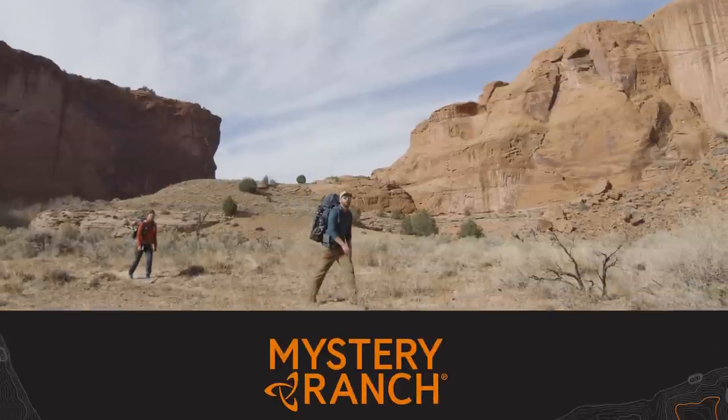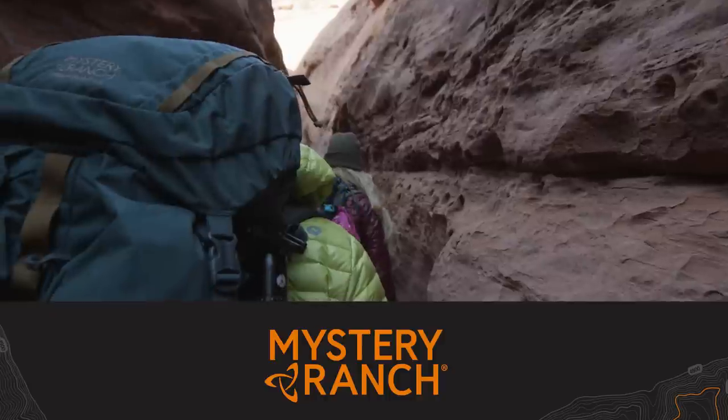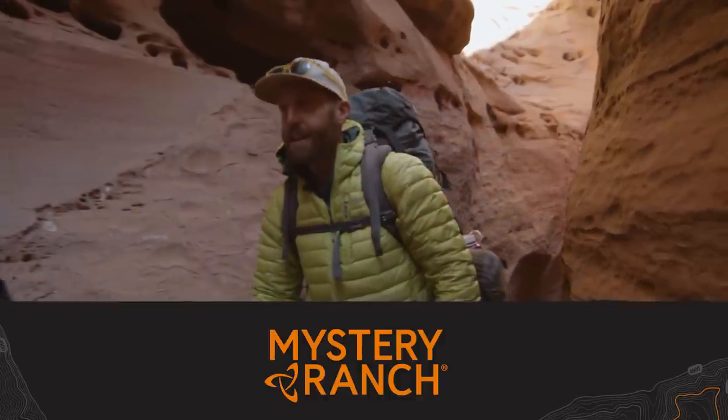Before we get too far along in the video, I do want to give a shout out to Mystery Ranch. Mystery Ranch has helped in making this video possible, and they make amazing backpacks. I've been using Mystery Ranch for the last few years and I totally love their packs. They're bomber, they're awesome, they're super comfortable. If you're interested in checking them out, look up mysteryranch.com for more.